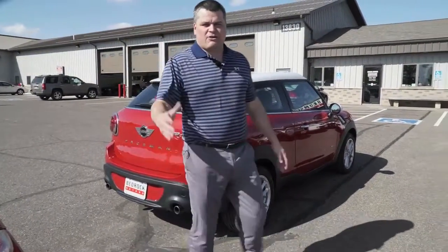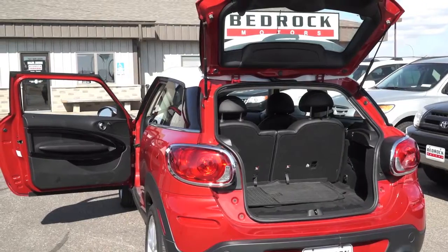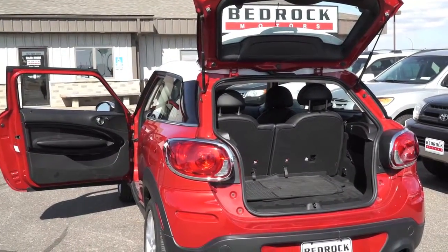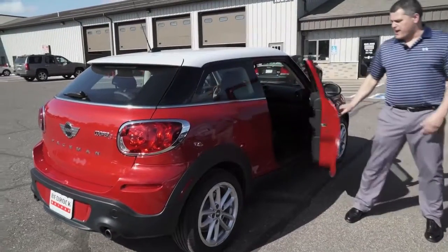Very cute car — actually I'd call it a little bit more than cute, I'd call it sexy. You've got the red paint, you've got the white top, and you've got the instruments, just all throwback.